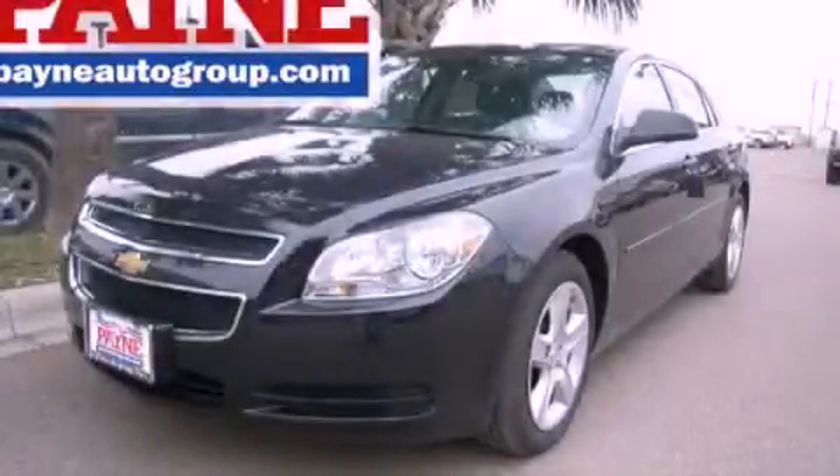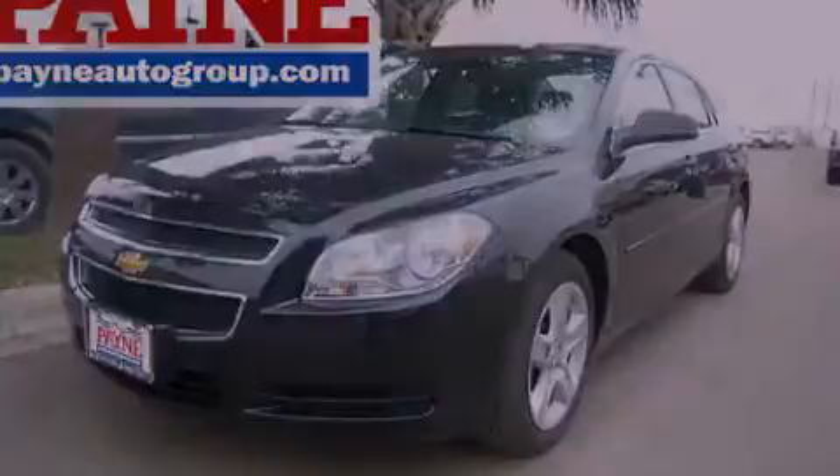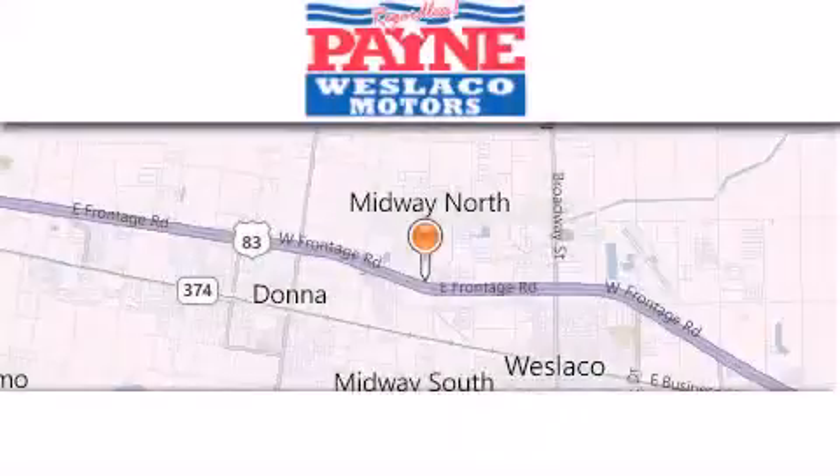Please call today to reserve this vehicle for a test drive. Thank you for considering Payne Westlaco Motors for your next luxury vehicle.